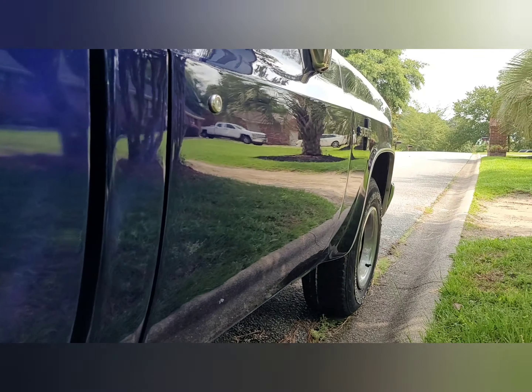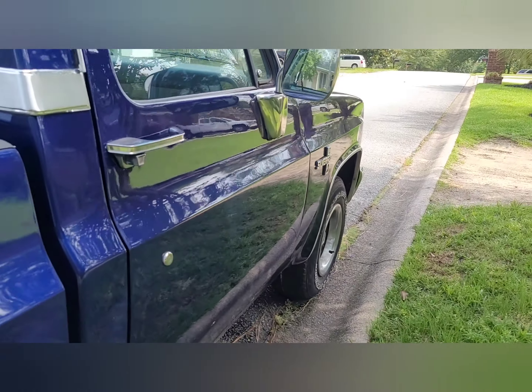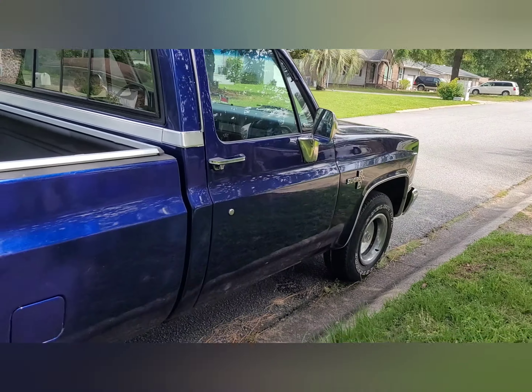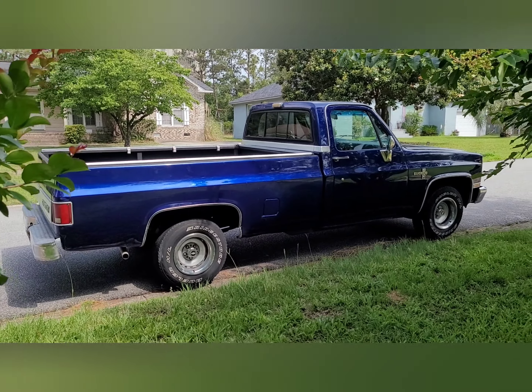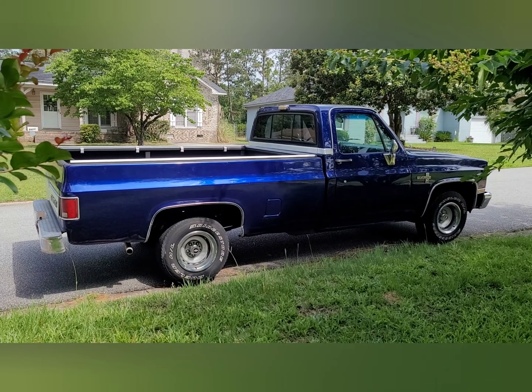Got some scratches and scuffs. Overall it looks pretty good though. It's got the original wheels.